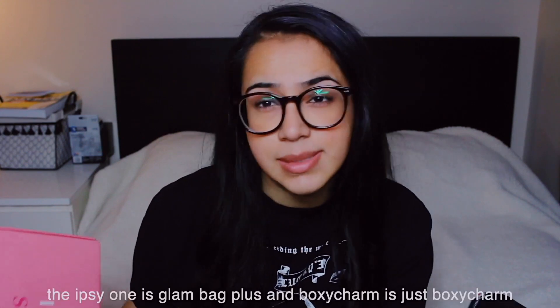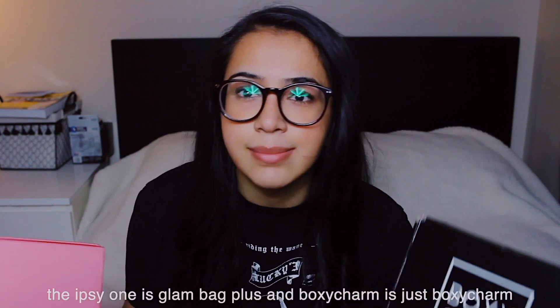Hi everyone, my name is Akasha and today's video is an ipsy versus BoxyCharm video because I finally got both of them in the bigger size. I don't know what to call it — I think ipsy is like ipsy BIP or something. I look like a mess but I just got home from work and put on pajamas. I want to compare the two while I still can before it's too late, so I'm gonna try to get through this very quickly.